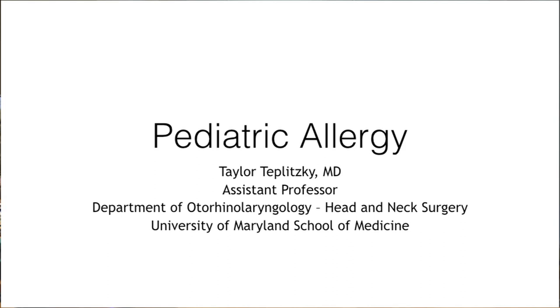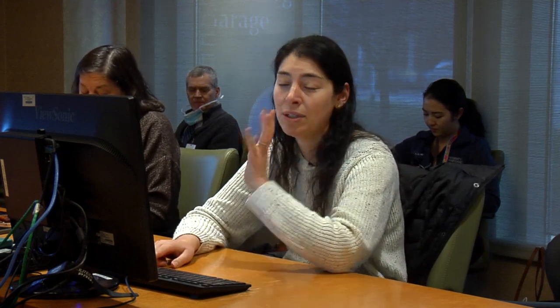Thank you so much for having me. I actually did my pediatric rotation here during medical school, so I was here a long time ago. My talk today will be about pediatric allergy with a focus on allergic rhinitis, as that's primarily what I help manage, but just touching on all parts of allergy.